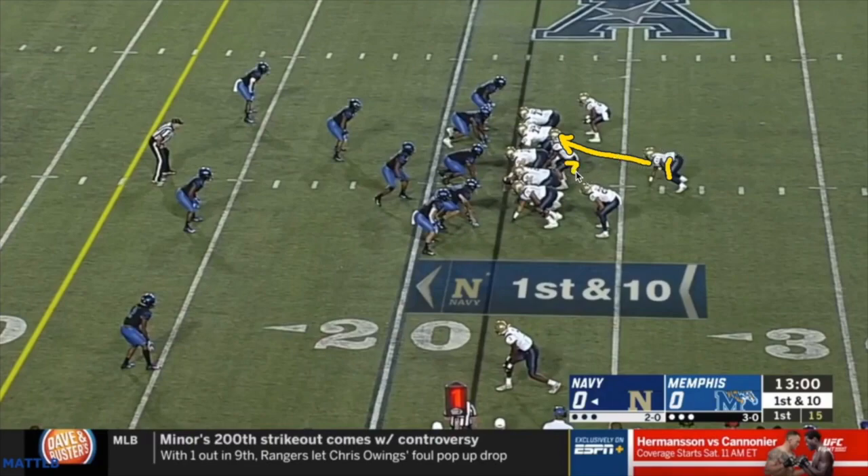The second option is the quarterback. If he gets a pull read, he attacks the perimeter. The third option is the pitch man, who can come from the same side or the opposite side. So the quarterback is looking: first, dive; second, keep; third, if forced to pitch, pitch. That's one, two, three — triple option.